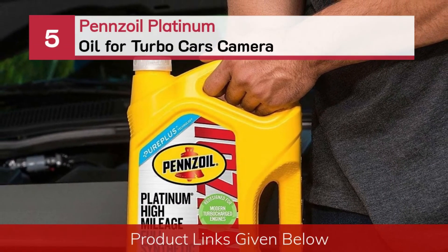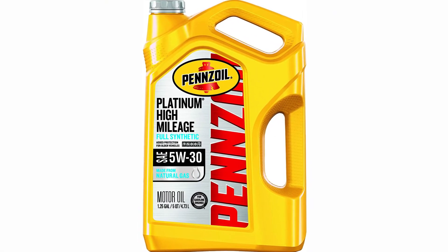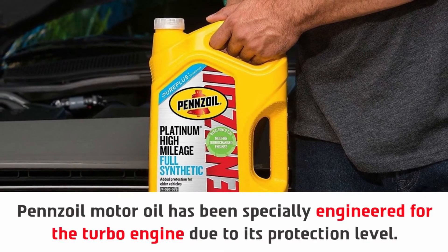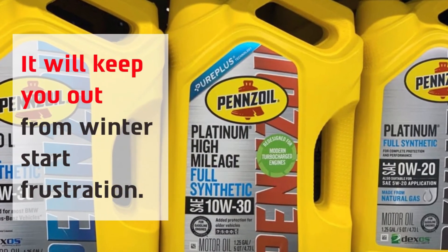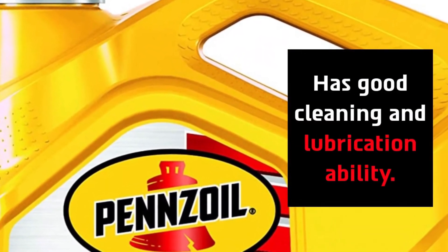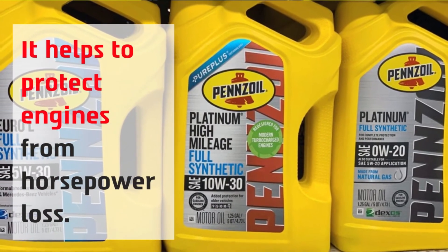Number 5: Pennzoil Platinum Oil for Turbo Cars. Pennzoil Motor Oil has been specially engineered for the turbo engine due to its protection level. It will keep you out of winter start frustration, has good cleaning and lubrication ability, and makes sure everything a turbo engine needs. It also helps to protect engines from horsepower loss.